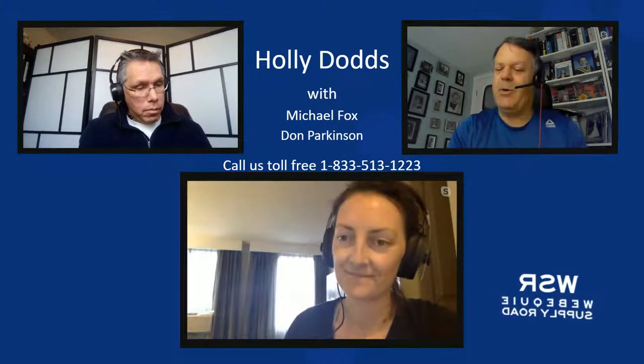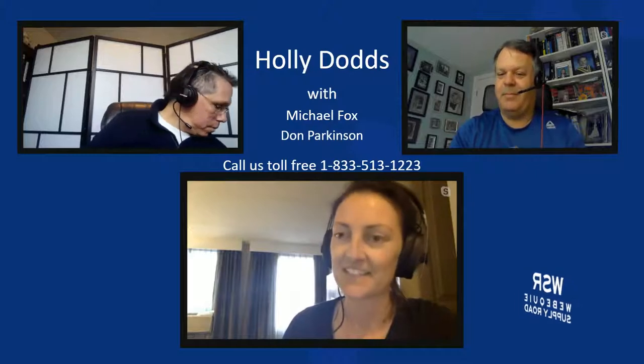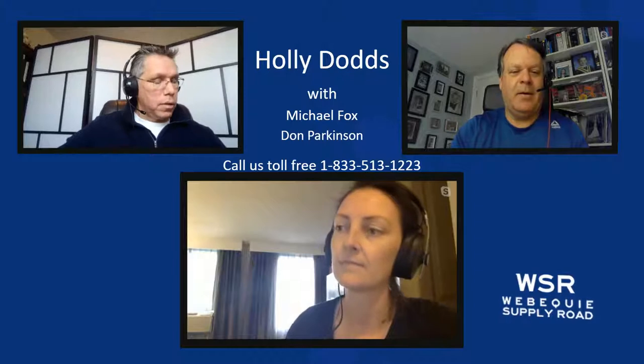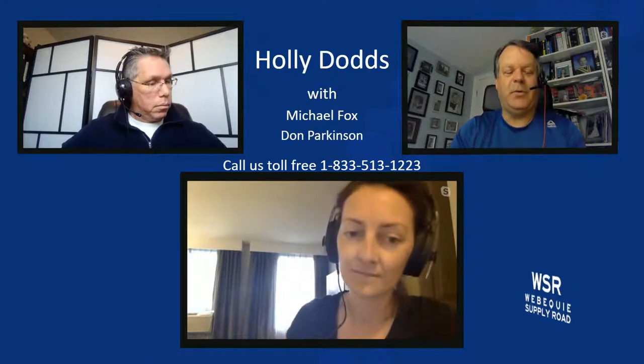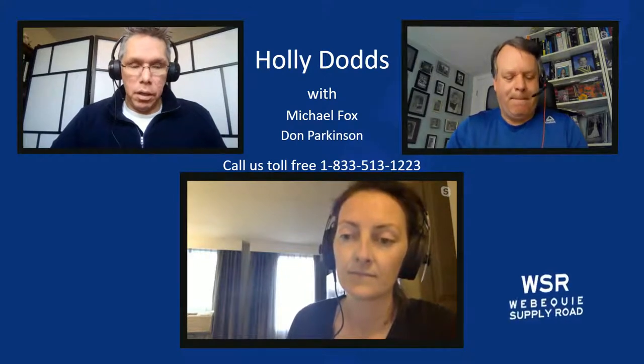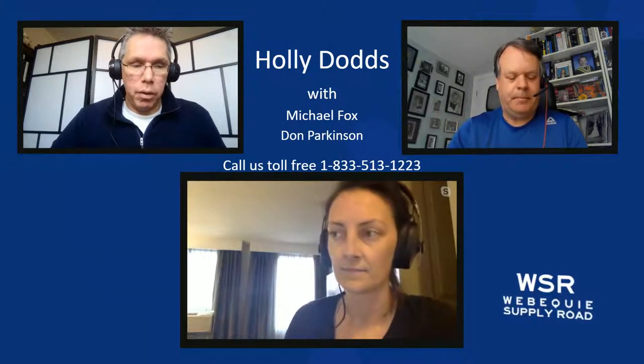Welcome to today's session and thanks for joining us, even though you're on the road. Get ready for lots of questions. Mike, do you want to have the honours of kicking things off with the first question? Sure. Welcome to the show, Holly. Let's just start from the beginning and maybe tell us why we're studying caribou as part of the Webequay Supply Road Environmental Assessment.